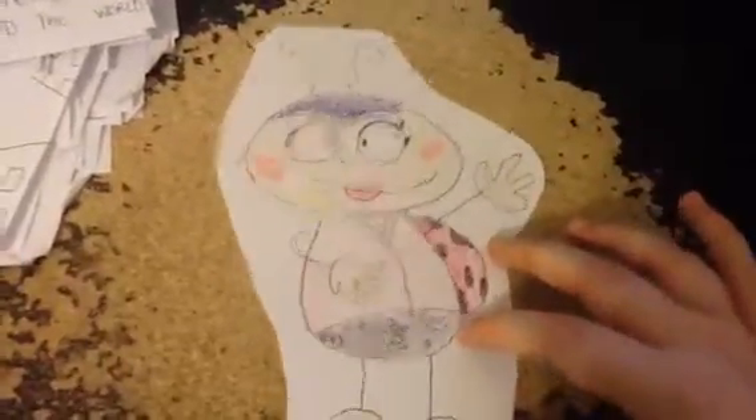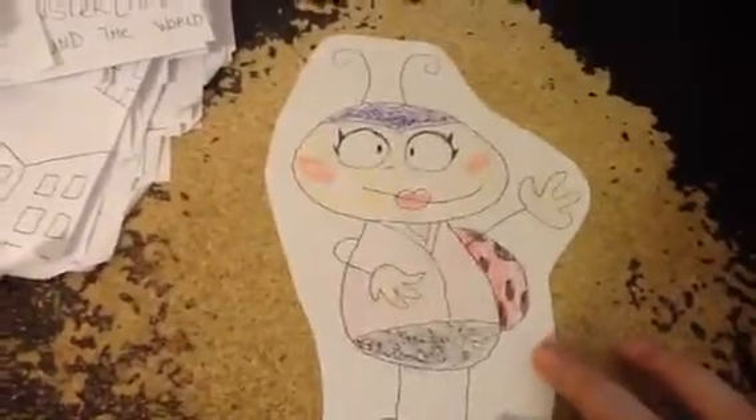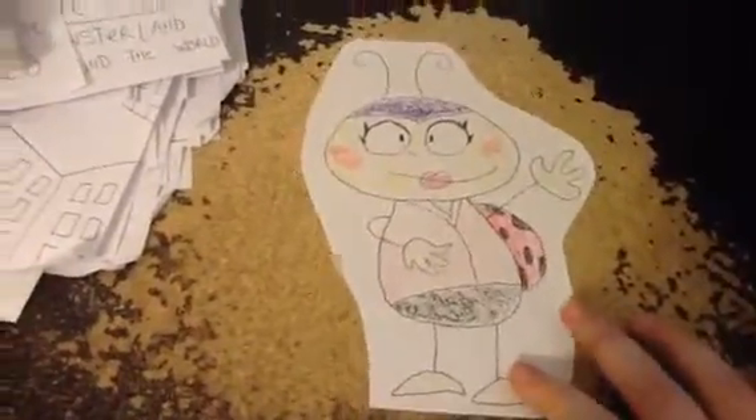I'm Gladys the Ladybug, and you're watching the video. Be sure to subscribe and give it a thumbs up if you like it. We'll see you tomorrow.